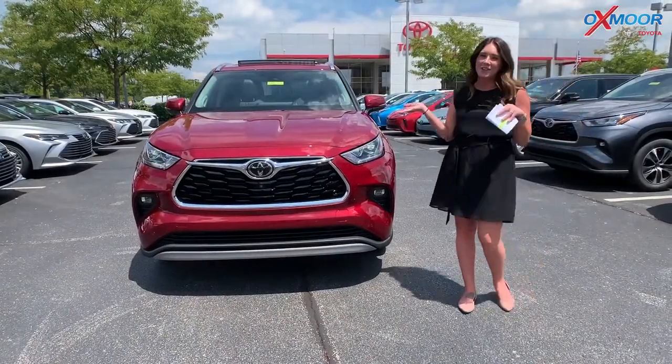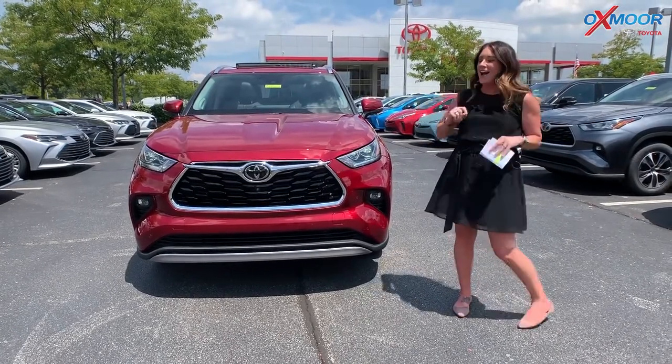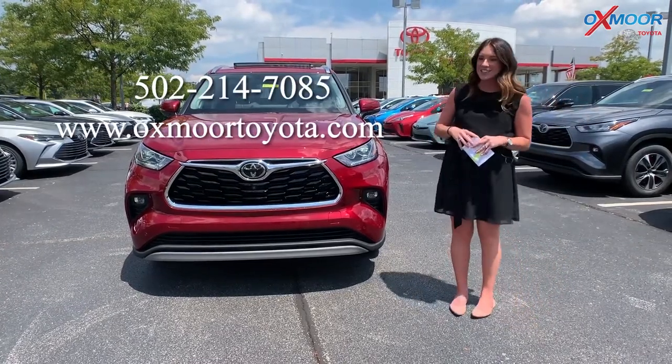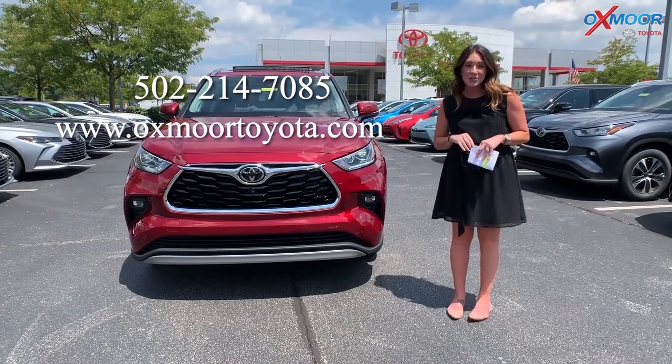I hope you enjoyed that little walk around we just did on the 2020 Toyota Highlander Platinum. If you guys have any questions, feel free to let us know. I will have all of our contact information listed right here. Thanks so much, guys, and I will see you all soon. Bye.